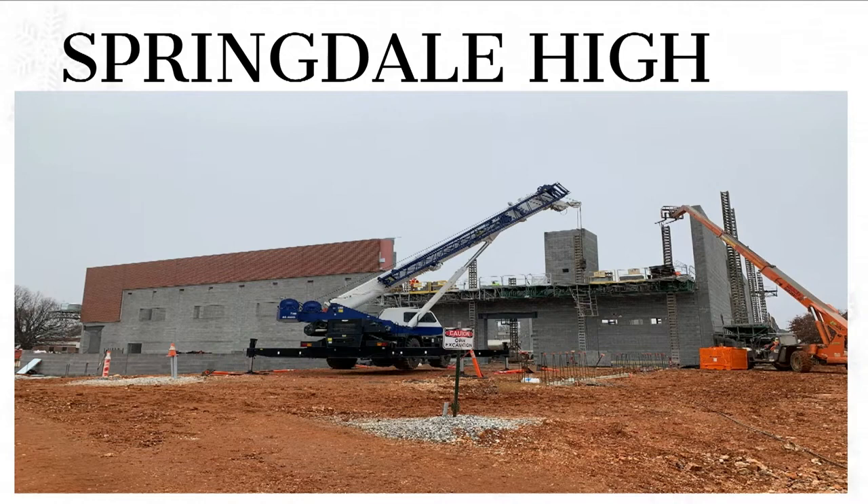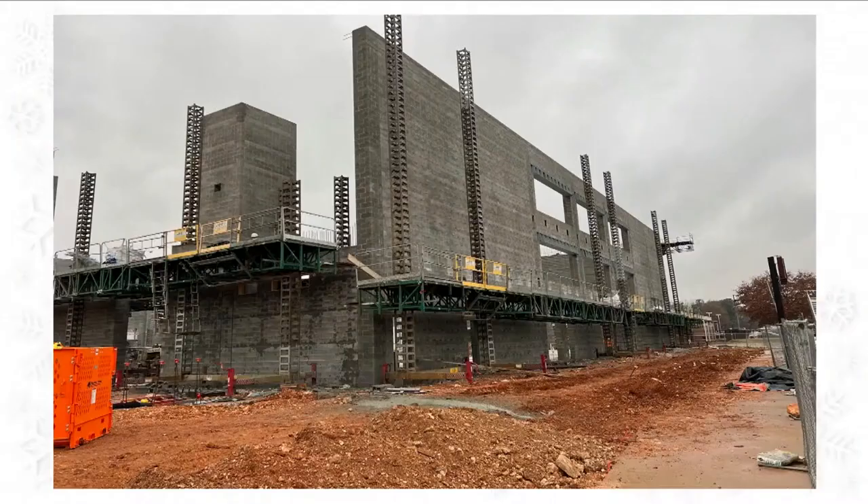So at Springdale High School, we're looking back to the north. They've actually got some brick on the block, so below all that brick is going to be the auxiliary gym, and they'll start that soon. They are making a lot of progress. Over to the left side of that, that's the elevator shaft — by the other day, that's all filled in. These pictures are a few days old.